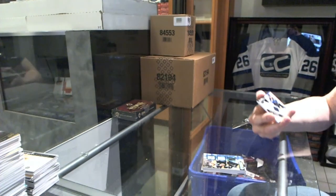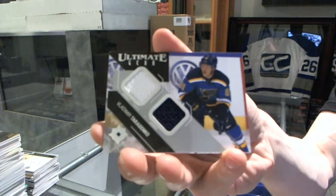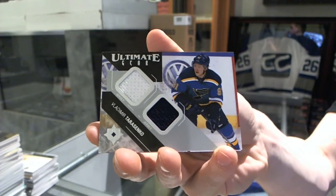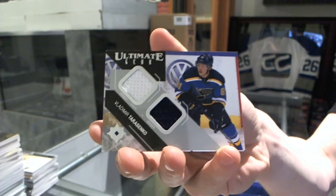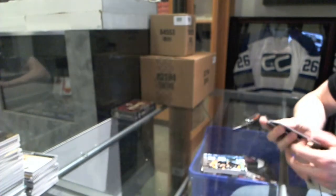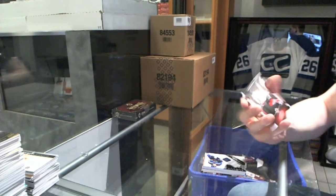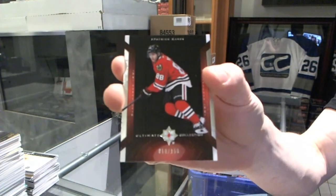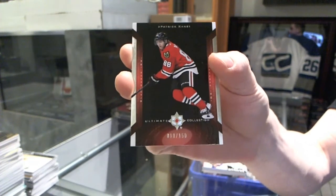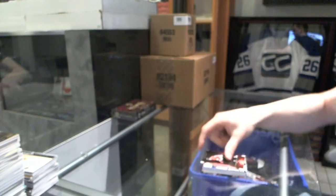Ultimate Gear dual jersey for the St. Louis Blues, Vladimir Tarasenko. And we've got a Retro numbered to 150 for the Chicago Blackhawks, Patrick Kane.